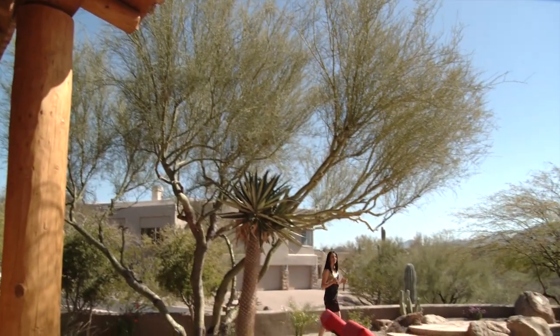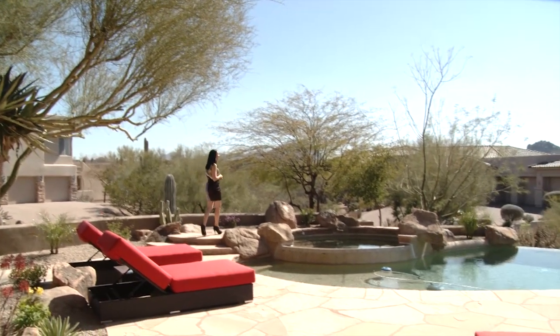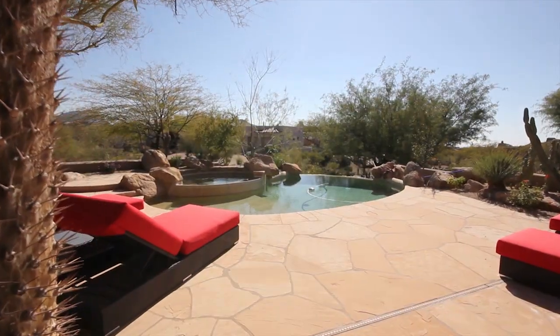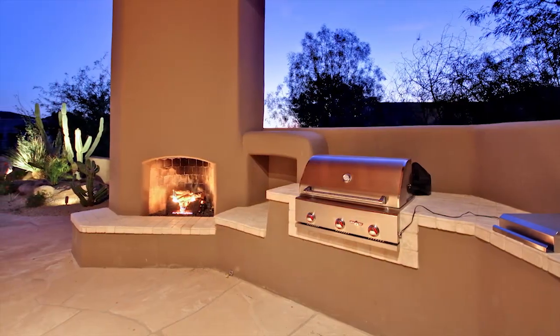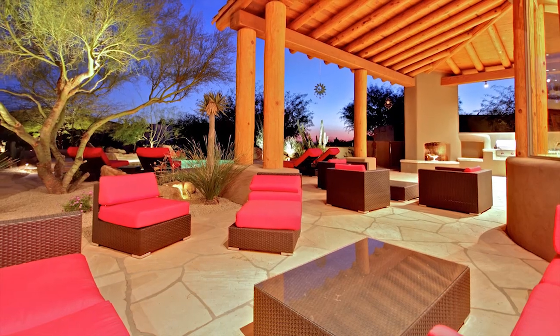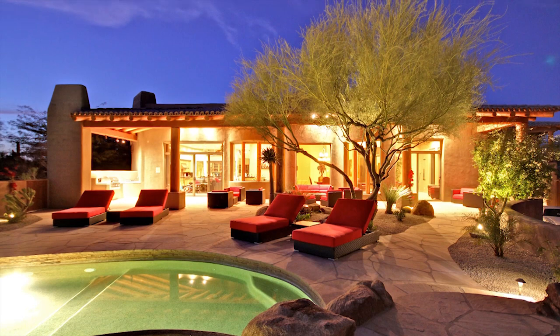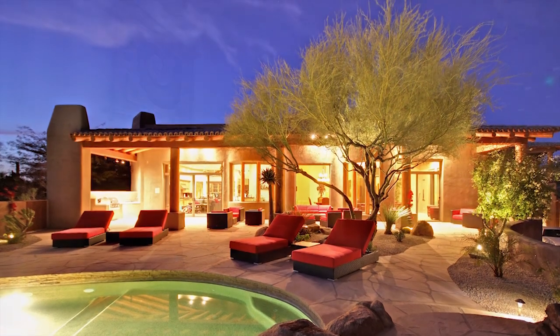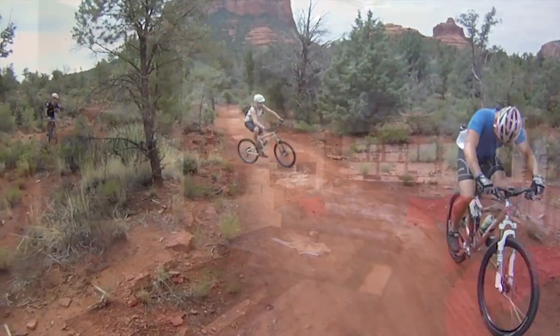The crown jewel of this beautiful home is the heated PebbleTec negative edge pool and spa, highlighted by native boulders. A built-in stainless steel barbecue and gas fireplace is the perfect accent to this backyard entertainment destination, offering the ideal setting to enjoy the highly desirable Arizona climate.